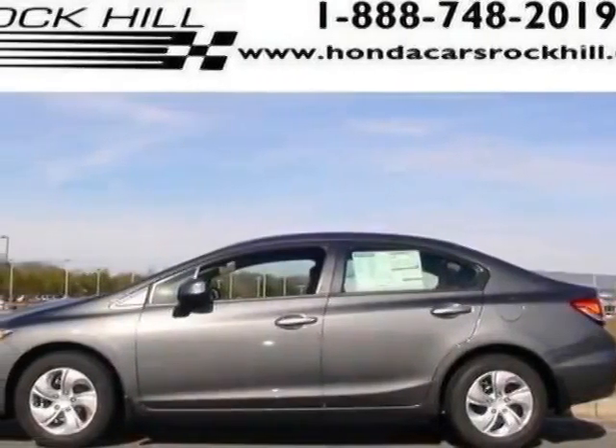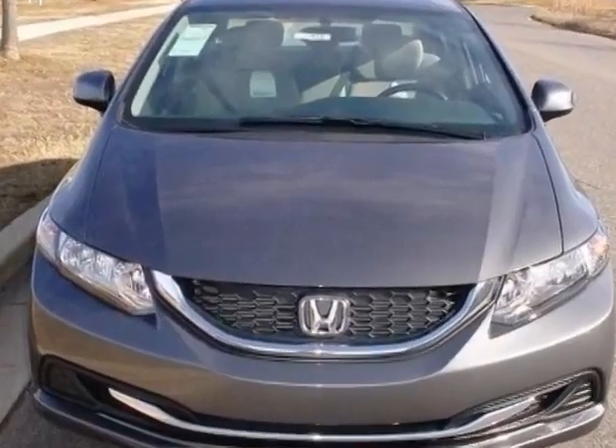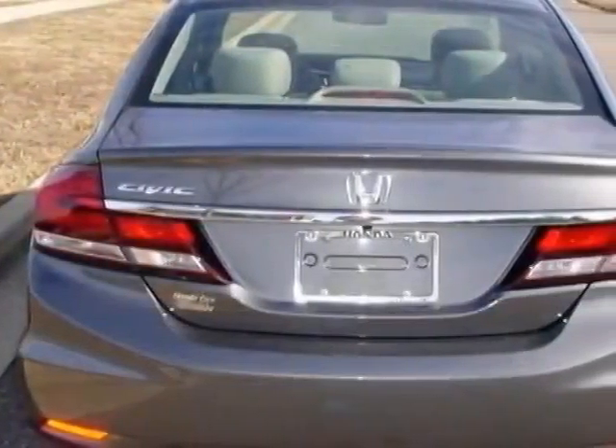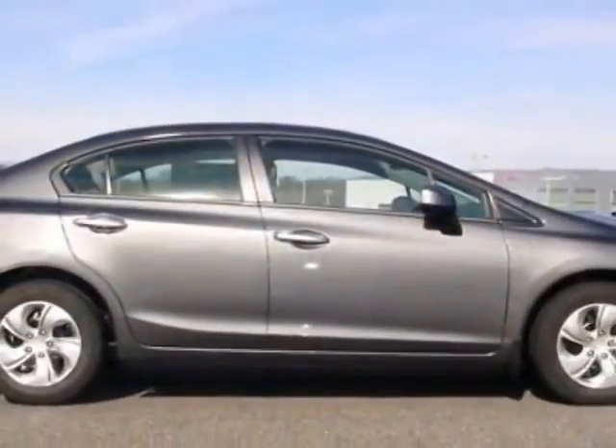Check out this new 2014 Honda Civic Sedan. For your protection, this vehicle has a full factory warranty. This vehicle gets an estimated 30 miles per gallon in the city and an estimated 39 on the highway.